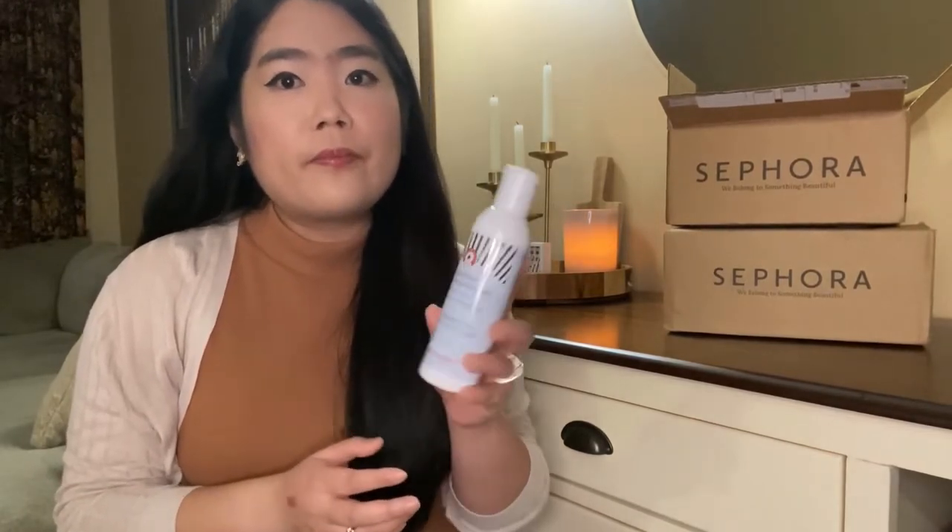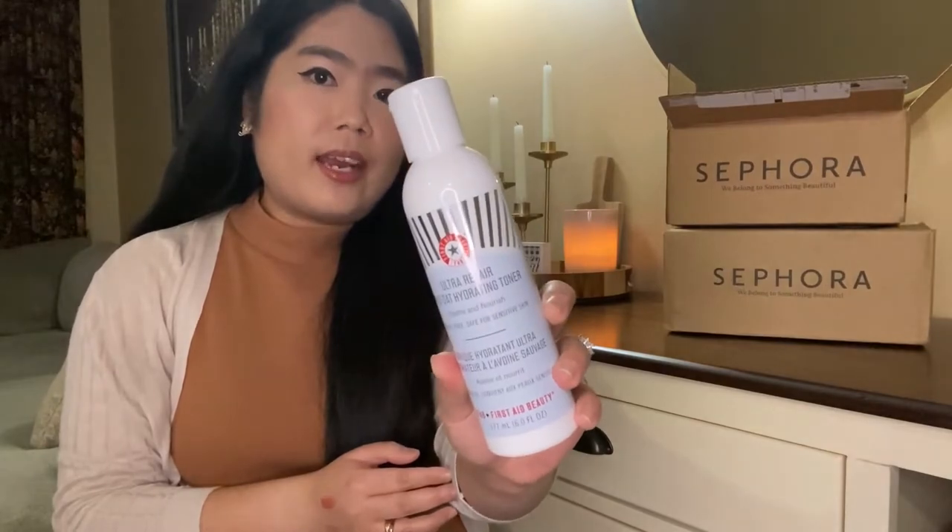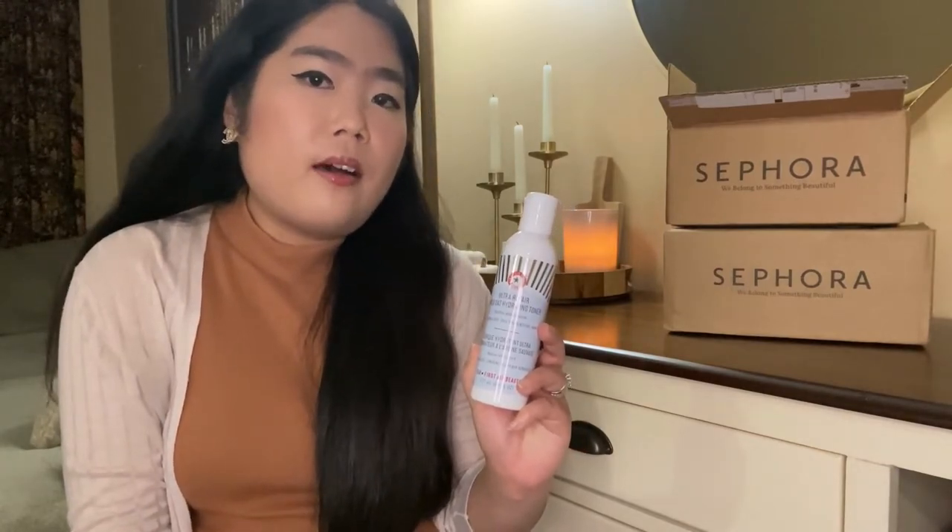Next, I got this First Aid Beauty Ultra Repair Wild Oat Hydrating Toner. This is the first time I'm trying this brand. It says that it's an alcohol-free toner that helps with fine lines, wrinkles, and redness. I am really excited to try this toner and I hope my skin will like it as well.